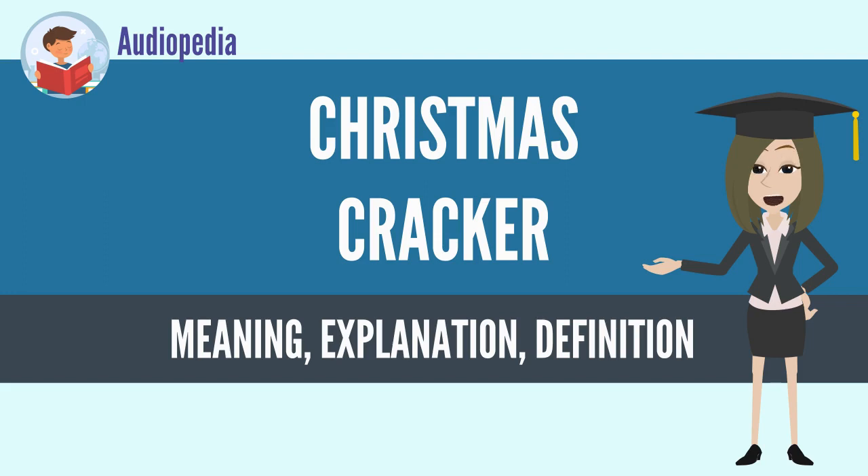The cracker is pulled apart by two people, each holding an outer chamber, causing the cracker to split unevenly and leaving one person holding the central chamber and prize. The split is accompanied by a mild bang or snapping sound produced by the effect of friction on a shock-sensitive, chemically impregnated card strip similar to that used in a cap gun.